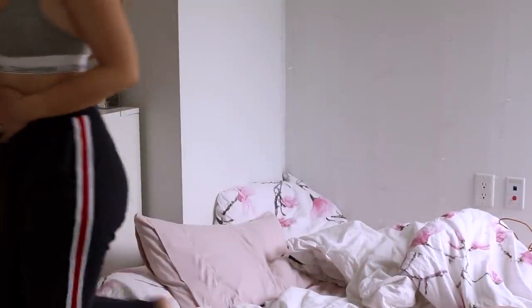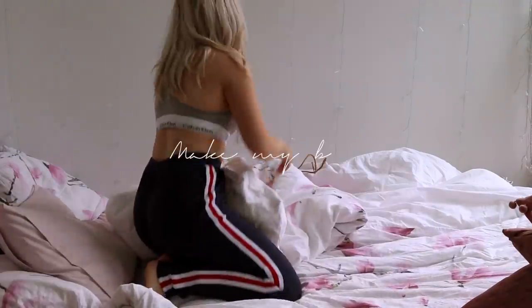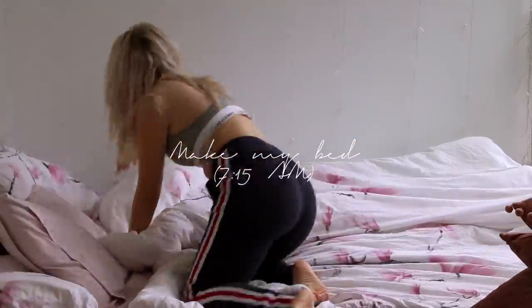Then it's time to get out of bed and I always make my bed whenever I wake up, because I otherwise feel like my room is very messy.